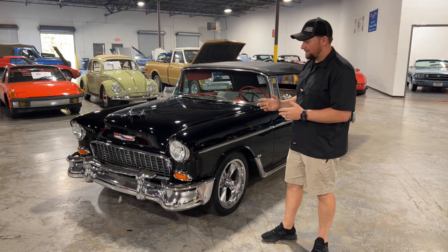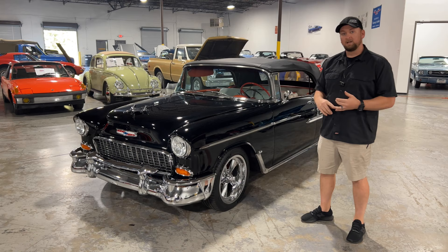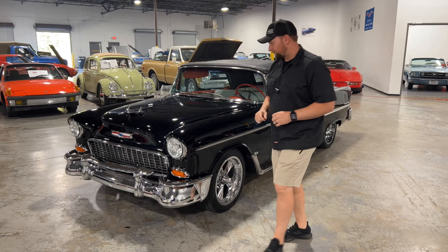Welcome back to Collectible Motor Car of Atlanta. Today I've got a really cool 1955 Bel Air convertible — this is not your typical grandpa special. This one has had a bunch of tricked out parts put on it like RideTech suspension, a Holley EFI system, and a few other cool things. With that being said, let's go ahead and get a start on the front up here.